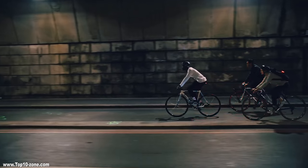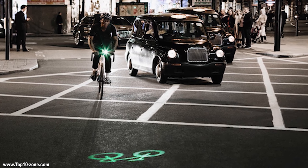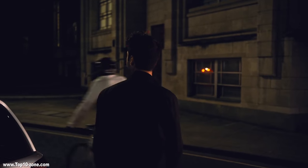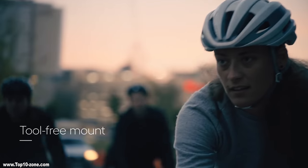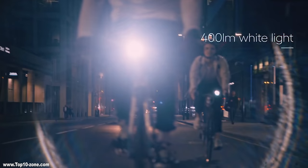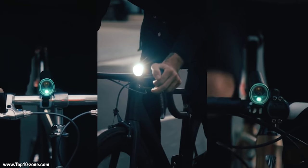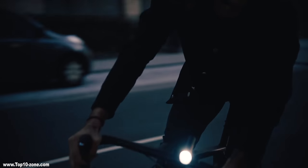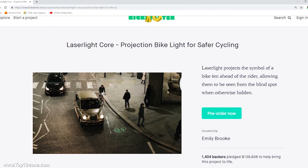LaserLite Core tackles the issue of cyclist visibility in vehicle blind spots, projecting an image of a cyclist 6 meters in front of their bike. By shining a bright laser image on the road ahead, this laser light lets drivers know that a cyclist is approaching. LaserLite Core is IP54 waterproof and made for all-weather riding. The mount is very simple with a tool-free silicon bracket with a click-on click-off mechanism. It comes with a high-performance battery and charges anywhere using a standard micro USB. The laser light core is available online at $159.